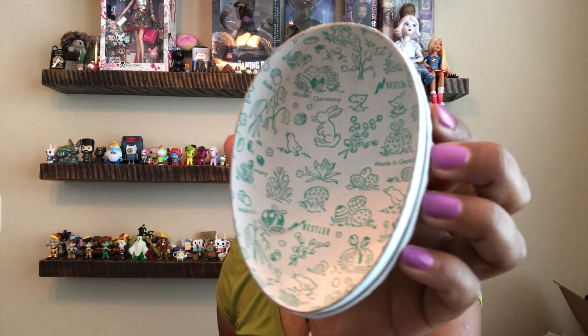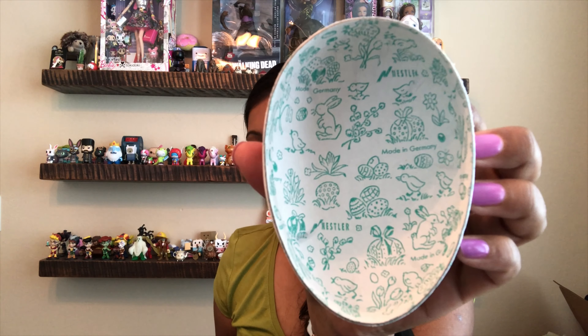Next I have these Easter eggs. I'm sure you guys have seen them before — they have Made in Germany on the inside. I have a small collection of these so this one will be going to my collection.